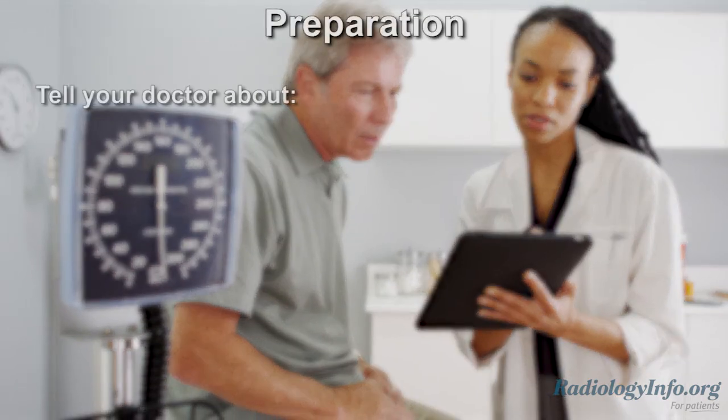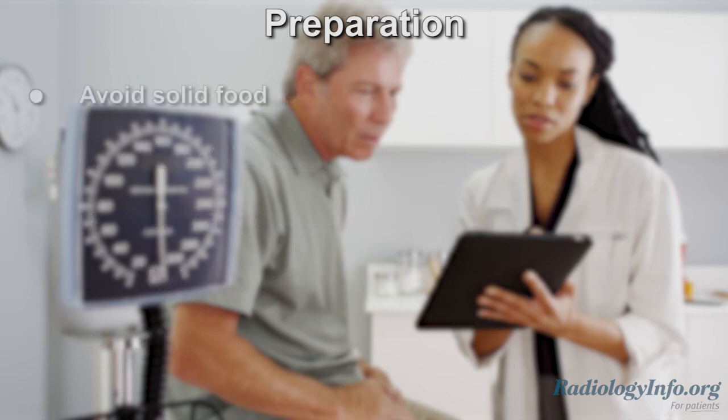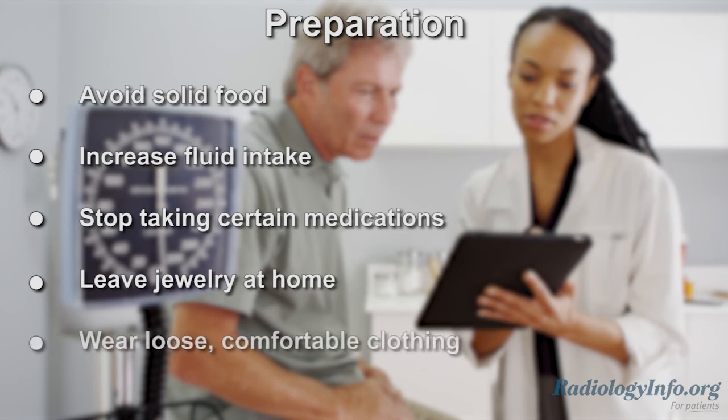If you're scheduled for a myelogram, there are several things you can do to prepare. Tell your doctor about any recent illnesses or medical conditions. Also mention any medications you're taking and whether or not you have any allergies, especially to iodine-based contrast materials. Inform your doctor if there's any possibility you may be pregnant. You may be asked to avoid solid food, increase fluid intake, and stop taking certain medications before the exam.